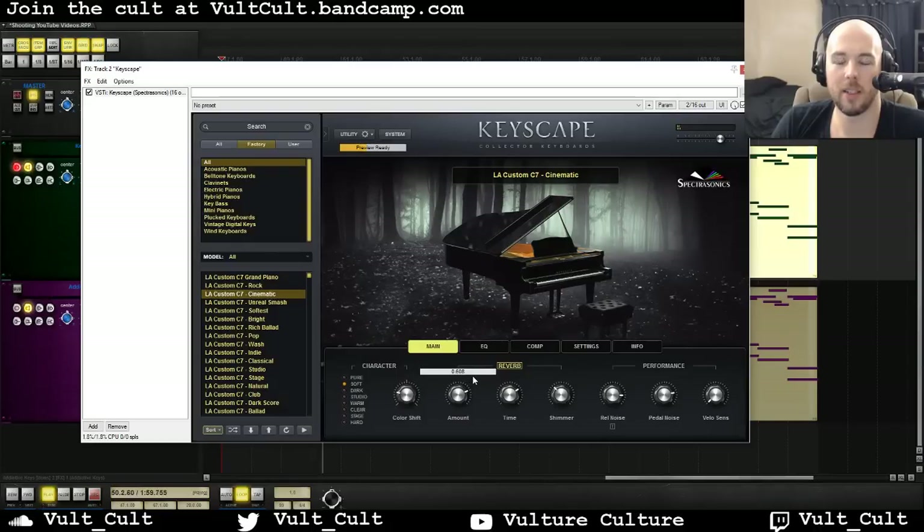If you want to really make it huge — it gets a little muddy if you hit that hard. Here's another interesting feature: this character knob allows you to do some really cool manipulations of the sound. I'm not exactly sure what it's doing — I haven't really dug into Keyscape as much as I'd like — but you can change these around and get all sorts of really cool stuff, changing the sound of the piano very quickly with just one knob.